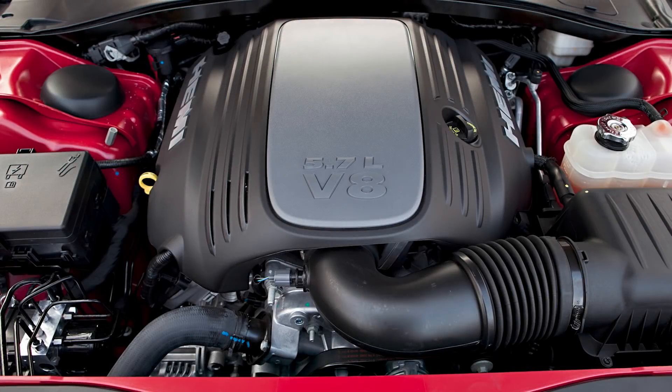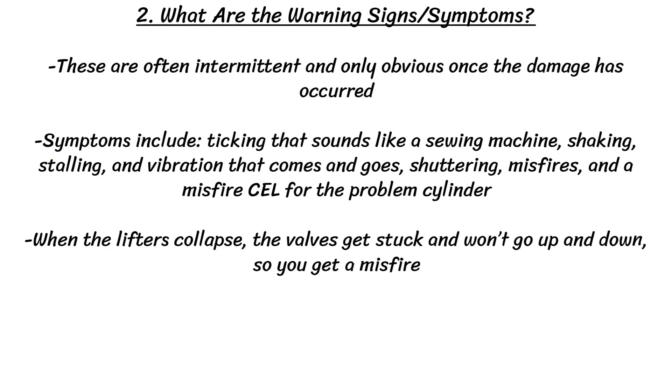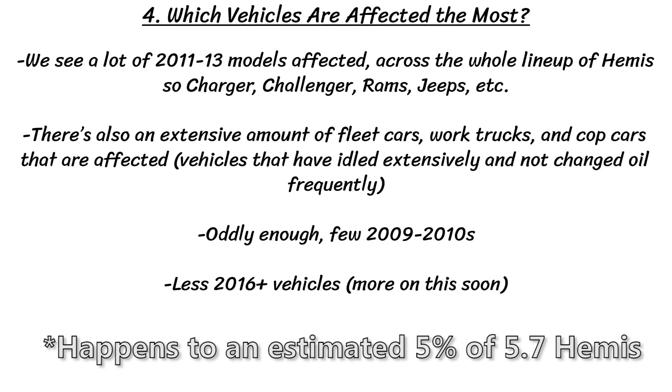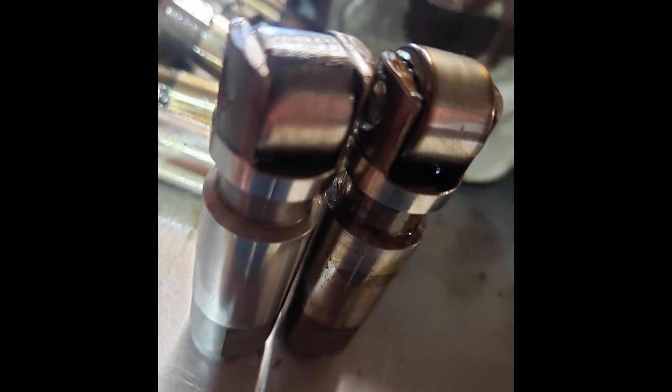There are some warning signs and symptoms, but intermittent problems often aren't noticed until there's already some damage. Symptoms include ticking that sounds like a sewing machine, shaking, stalling, vibration that comes and goes, shuddering, misfires, and a misfire check engine light for the problem cylinder. When the lifters collapse, the valves get stuck and won't go up and down, causing that misfire. As for when it happens, across a sample size of about a thousand Hemis, the average mileage for this issue was 118,500 miles. It's a problem that happens gradually, not something that will usually affect a vehicle very early on. A lot of 2011 to 2013 models are affected across the whole Hemi lineup — Charger, Challenger, Rams, Jeeps — and also a lot of fleet cars, work trucks, and cop cars, because these vehicles idle extensively.